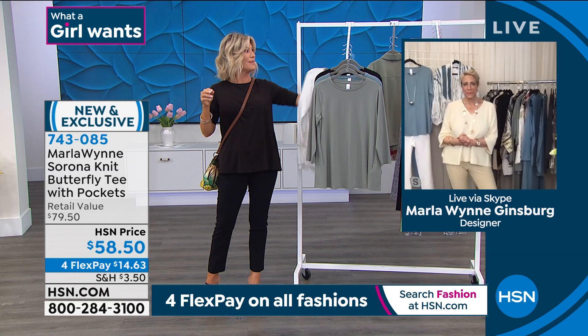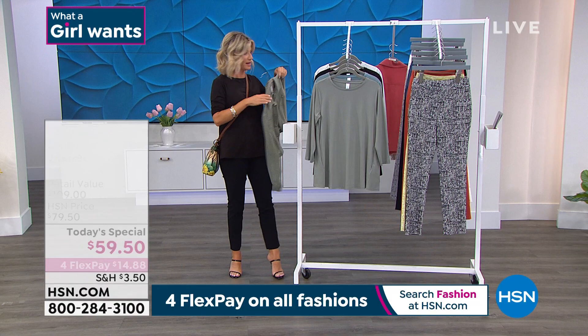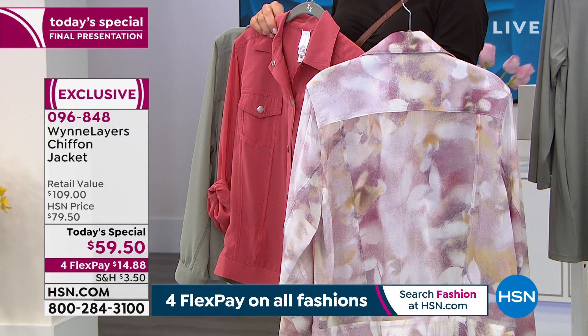We're down to three colors in our today's special if you're just joining us. Over 19,500 ordered — this is your final look. The blush floral is still available in extra small through 4X, about a dozen in each size. Last call goes out on this — there are purples, little plum, gold, yellow, gray. Beautiful. Looks like a work of art. This is all chiffon, ladies. And right here is that beautiful geranium.